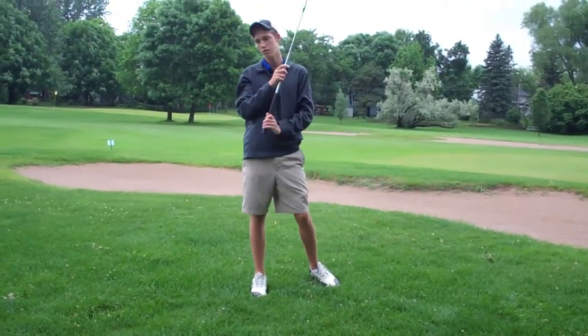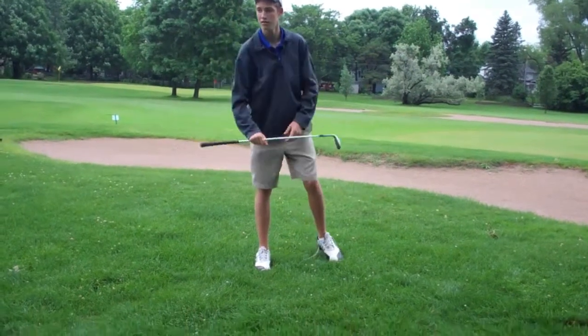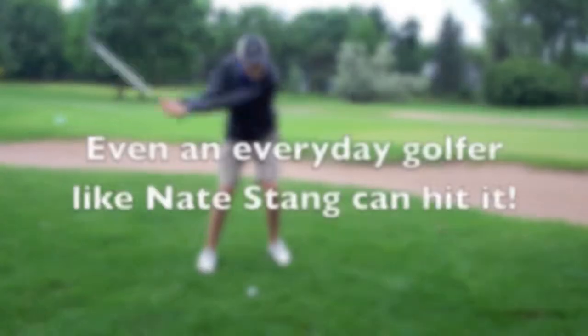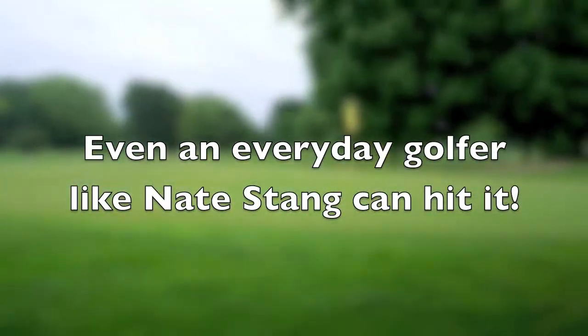Here Nate, try the Drop Flop Wedge. Even an everyday golfer like Nate Stang can hit it.